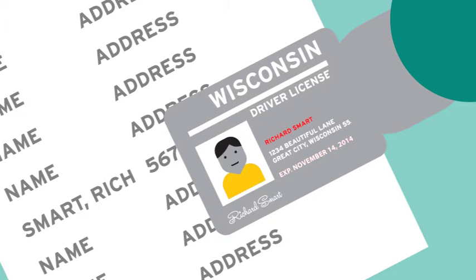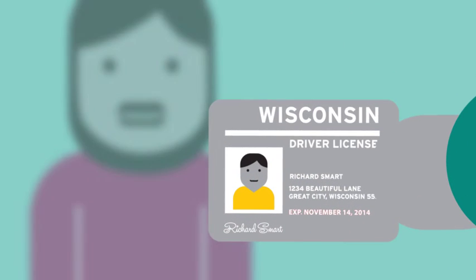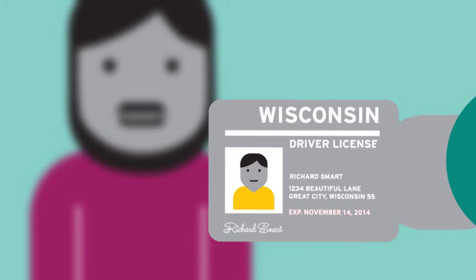Next, compare the name on the ID to the one in the poll book. They don't have to be exactly the same, but they should be close or conform, like Bob and Robert or Sue instead of Susan. Then take a look at the voter. Do they reasonably resemble their picture? Remember, things like hair color and weight can change, and beards and mustaches come and go.